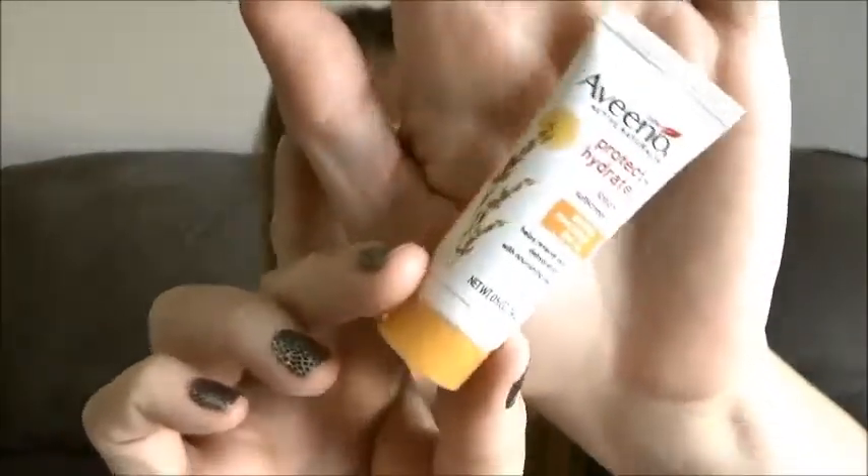Up next is the Aveeno Protect Hydrate — this is a lotion sunscreen. There's also a $2 off coupon on the back, and the sample is SPF 30. I'll definitely use that because I'm such a light-skinned person that when I go to the beach I kind of burn a little bit. So I'll definitely try that out and see how it is.